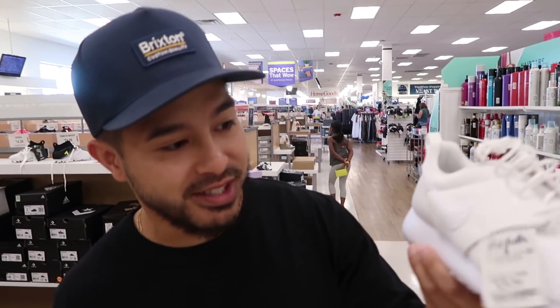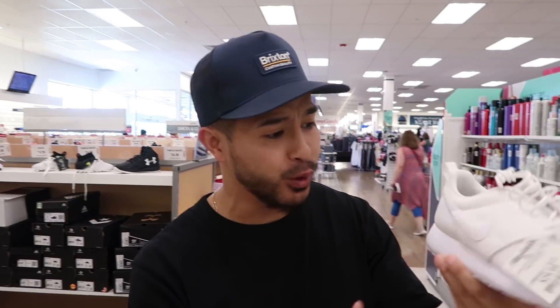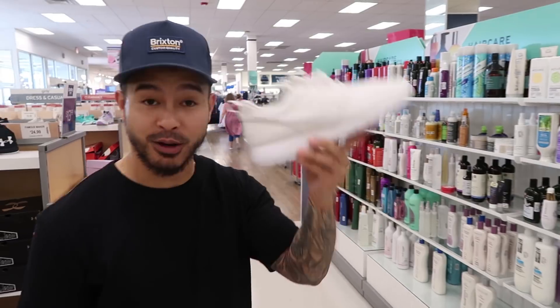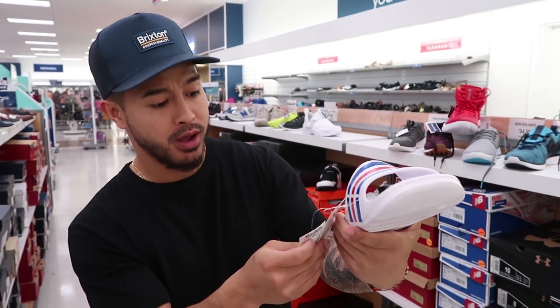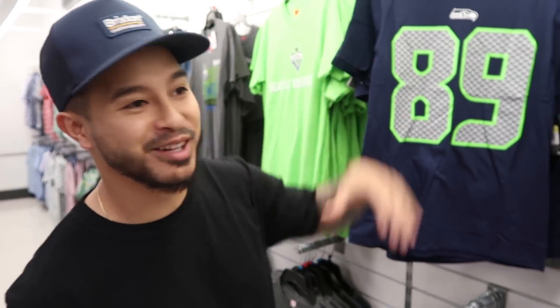I just found these Roshis for only $29.99 — all white, really clean for the school year. If you're looking for some affordable sneakers, Marshall's has you covered. They also have these really clean Adidas slides right here in white, red, and blue for only 12 bucks, size nine.